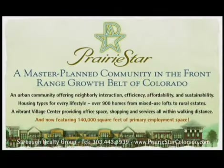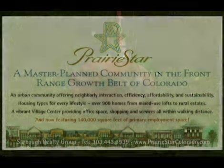Future residents of Berthoud within the Prairie Star community — the goal would be for them not to have any carbon-based energy consumption, but to be a net-zero, renewable energy-based community.